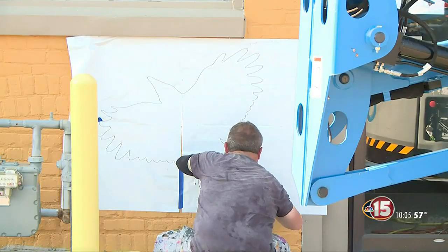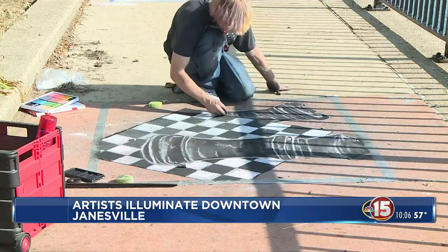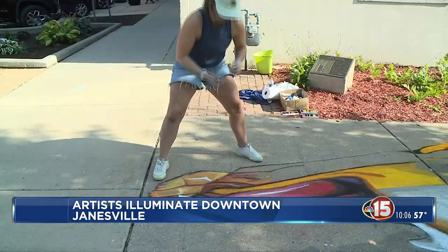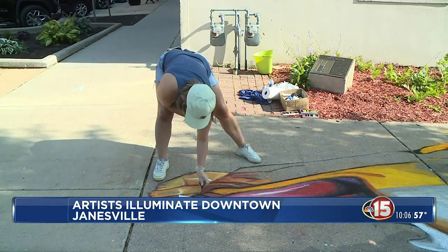I spent time with artists that explain the impact of having a creative outlet. Energy is high as artists line the sidewalks and parking lots of Janesville. Milwaukee artist Teresa Sahar chalks a familiar mascot in the heart of downtown.